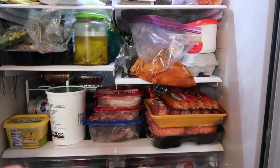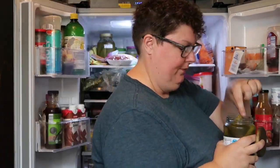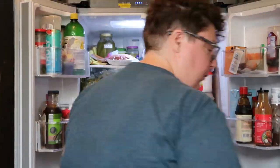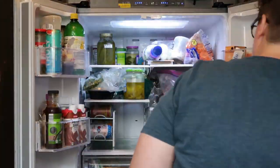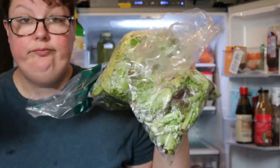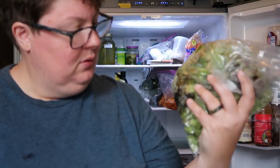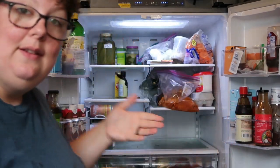The first thing we need to do is to clear it out. This is all lettuce. We get a subscription to a local farm every week, and this is what prompted me — some of it's gross — to get those organizer things, because I'm sick of just seeing a million bags in the fridge.